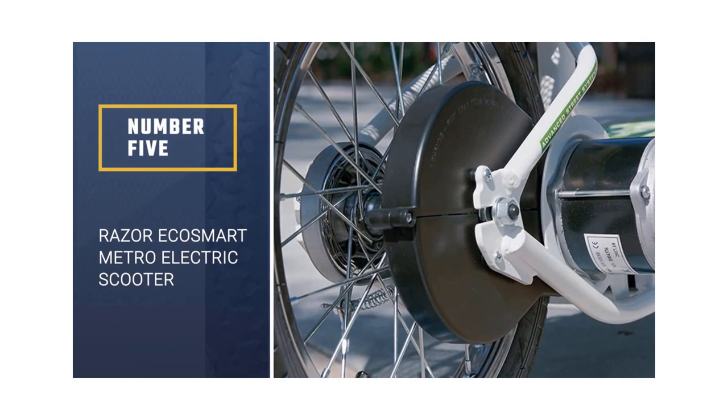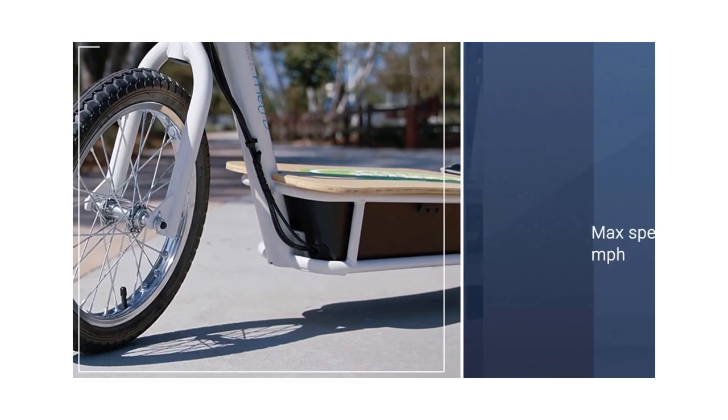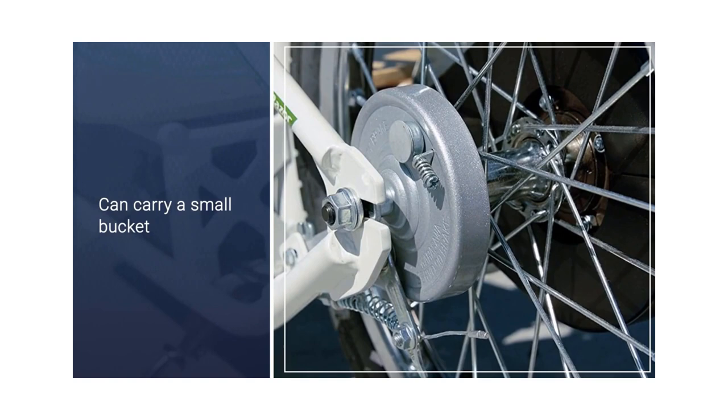Razer EcoSmart Metro Electric Scooter. If you're seeking out a comfortable commuter scooter with storage, then Razer's EcoSmart Metro scooter is an excellent choice. With a max speed of 18 miles per hour, this scooter can travel up to 40 minutes on a single charge — that's about 12 miles of range. A decent-sized rear basket can also carry small cargo if needed.